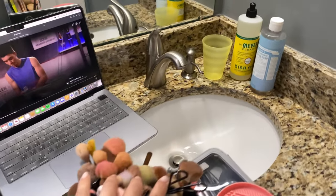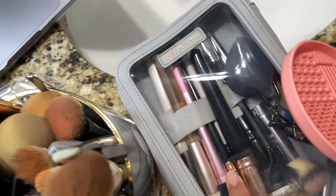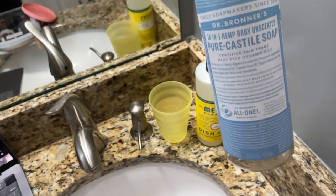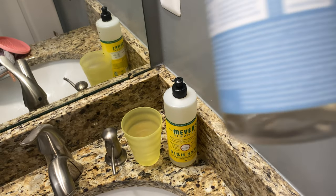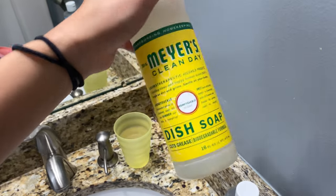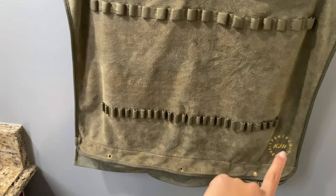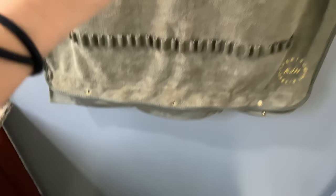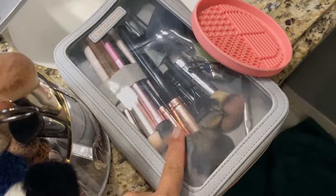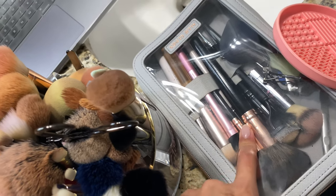Here's my brush washing setup: I have all my brushes, my laptop to watch something, my little cleansing mat, more brushes that I need to wash — the ones I'm planning on taking with me — and the soap I'm using. I've been using Dr. Bronner's castile soap but I'm almost out, so I picked up Mrs. Meyer's dish soap. I also have my drying rack from the Spectrum and Cage and Hughes collection, with a towel on the floor since the brushes drip a lot.